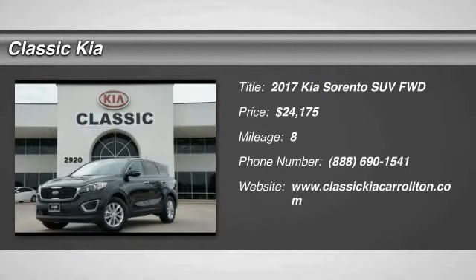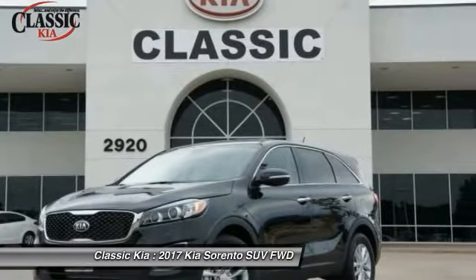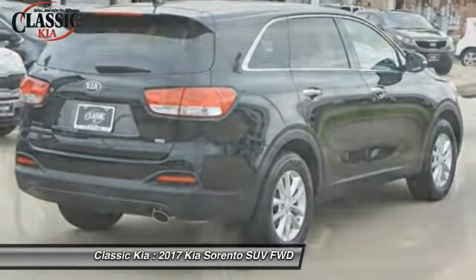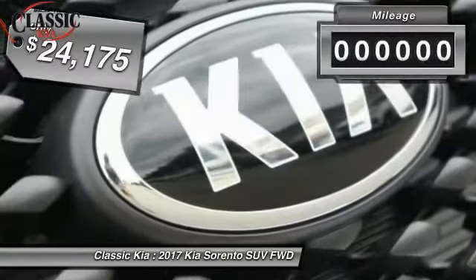2017 Sorento. The Kia Sorento is a comfortable riding, powerful, compact SUV loaded with impressive standard features. Take one look at its stylish, sleek design and you'll want to cross over to a Sorento — and it is priced below $25,000.